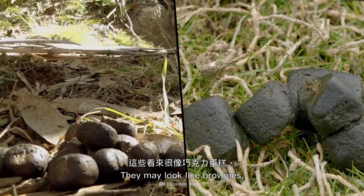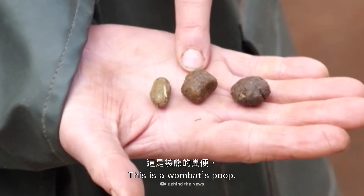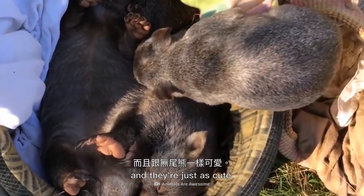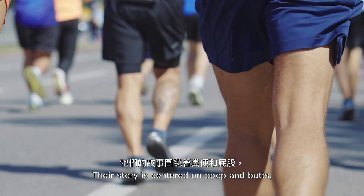They may look like brownies, but these are not a treat you'd eat. This is a wombat's poop. They're one of the koala's closest relatives, and they're just as cute. But don't be fooled by their looks. Their story is centered on poop and butts.